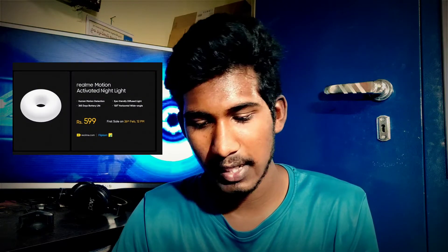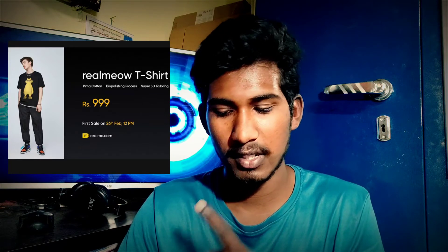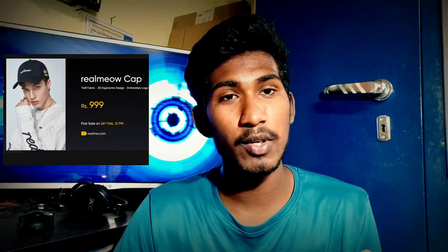Realme also launched a T-shirt set, a motion light, and a motion lamp. The pricing is reasonable. The sale for these accessories is on February 26th. You can purchase a Realme T-shirt and Realme cap on Realme.com. This is great brand merchandise.